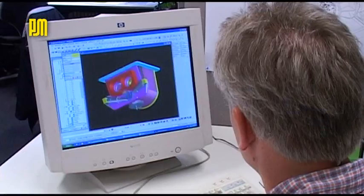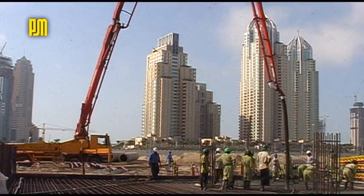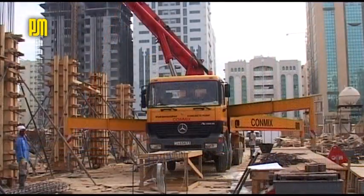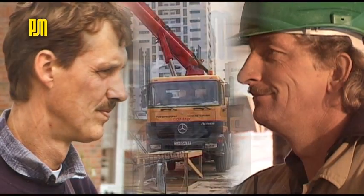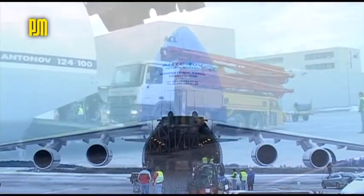Top quality, innovative ideas, maximum productivity. Not for nothing are truck-mounted concrete pumps made by Putzmeister acknowledged and greatly appreciated assistance on the construction site — here and all around the world.